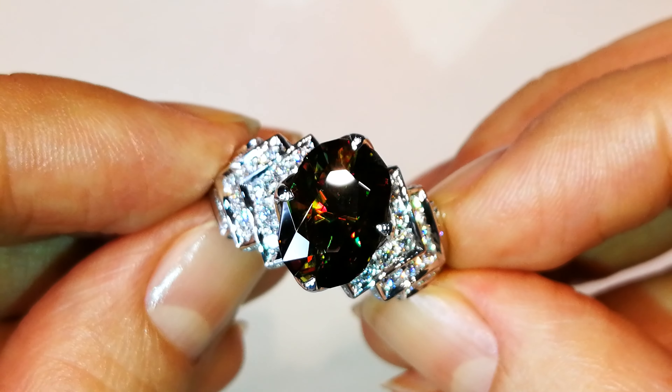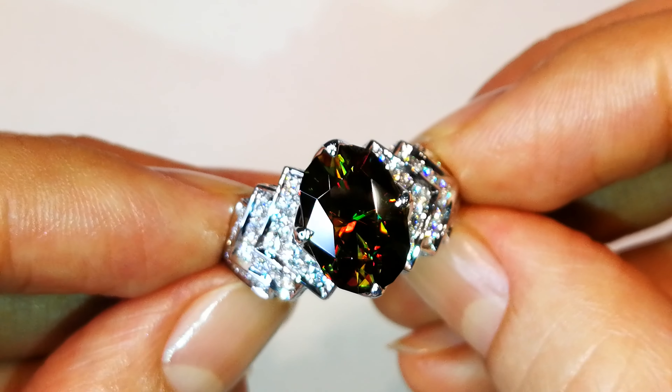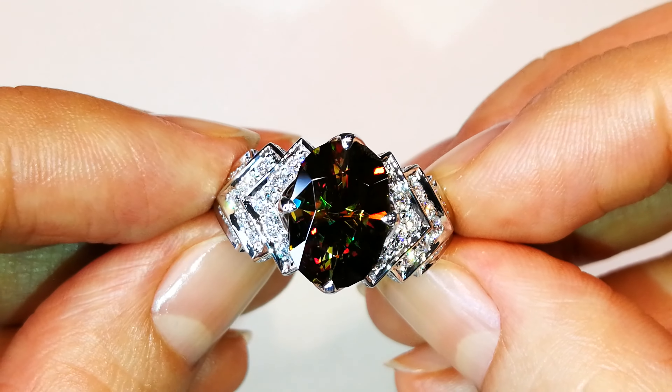Look inside this gemstone. There is only one thing you can actually think about. You can see Christmas — you can see the greens, the reds, the oranges.